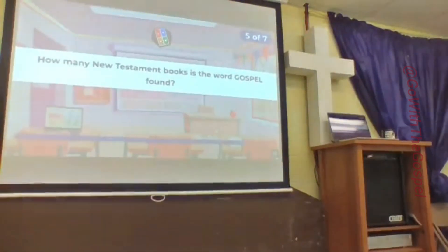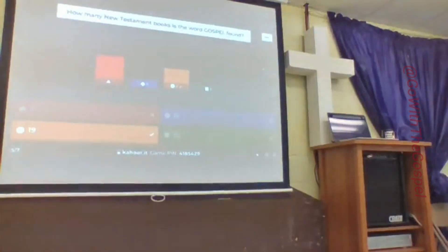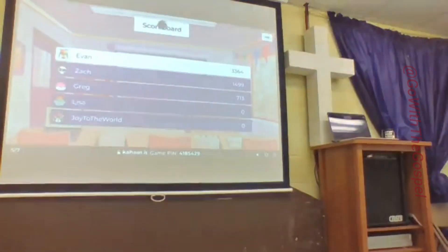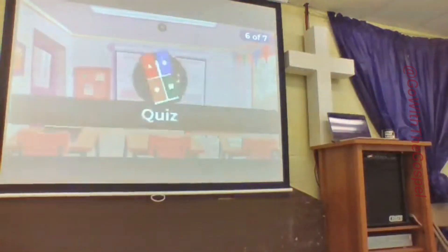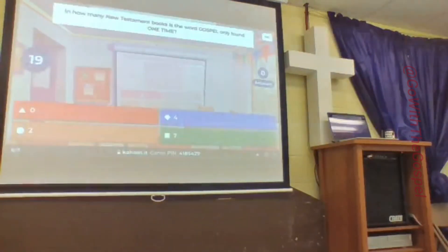How many New Testament books is the word gospel found in? Five is red, 19 is orange, 12 is blue, 23 is green. 19 is the correct answer — 98 times total in 19 books. How many New Testament books is the word gospel found in only one time? So the word gospel is in there only once.